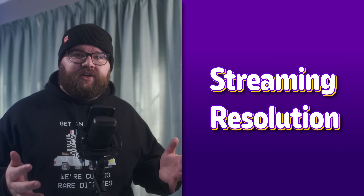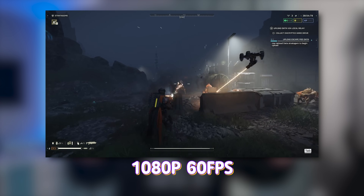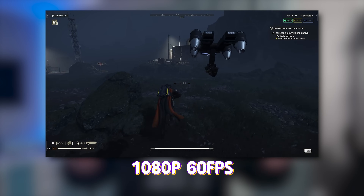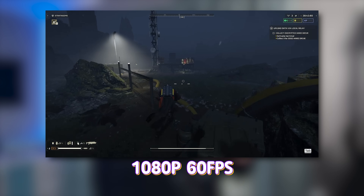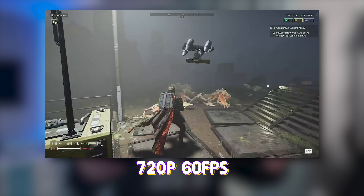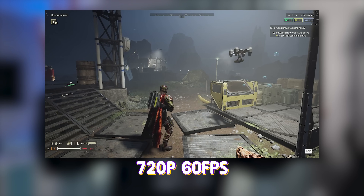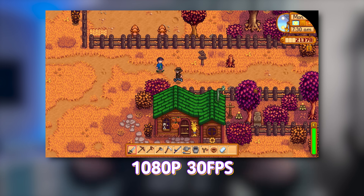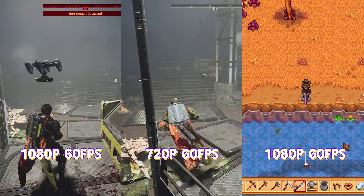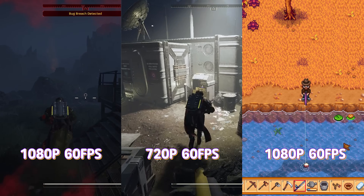One thing we definitely need to talk about is resolution, at least when it comes to streaming on Twitch. The overwhelming majority of people I spoke to are all streaming at 1080p60, because bigger number better, right? The problem is that Twitch has two tiers of bandwidth caps: 8,000 kilobits per second for partners and 6,000 for everyone else. A 1080p60 stream is a lot of visual data to cram down a tiny internet tube. So if you're an affiliate or under, try experimenting with both resolution and frame rate — 720p60 for fast-paced titles, or 1080p30 for crafting or just chatting content. Different content requires different settings, so please experiment.